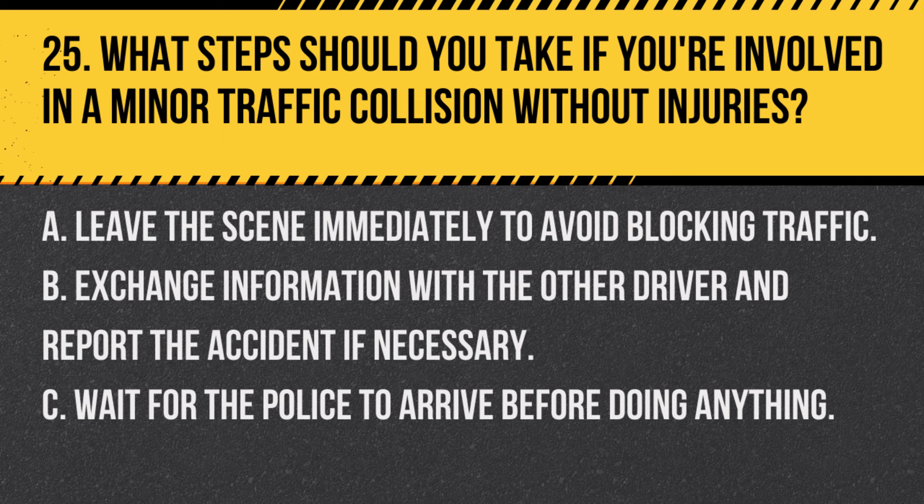Question 25. What steps should you take if you're involved in a minor traffic collision without injuries? A. Leave the scene immediately to avoid blocking traffic. B. Exchange information with the other driver and report the accident if necessary. C. Wait for the police to arrive before doing anything. Answer B. Exchange information with the other driver and report the accident if necessary. In a minor collision, exchange contact and insurance information with the other driver and report the accident if required.